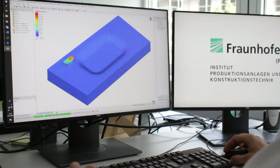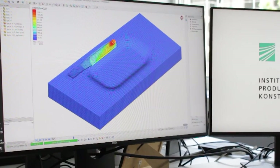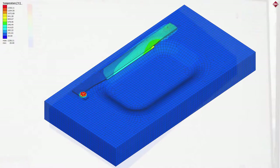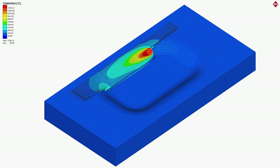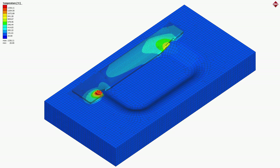Der wesentliche Vorteil der Wärmesimulation liegt in der Betrachtung der Prozessauswirkungen ohne die Durchführung aufwendiger Versuche. So konnten wir verschiedene Varianten des Bearbeitungskopfes und der Spot-Einstellungen testen, ohne einen Prototypen gebaut zu haben.